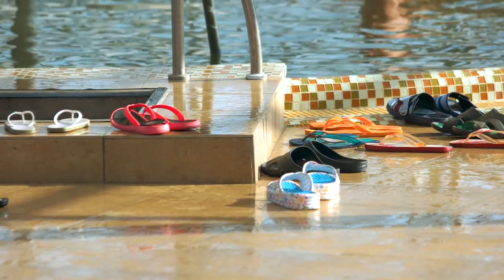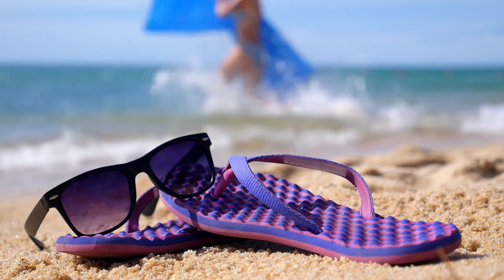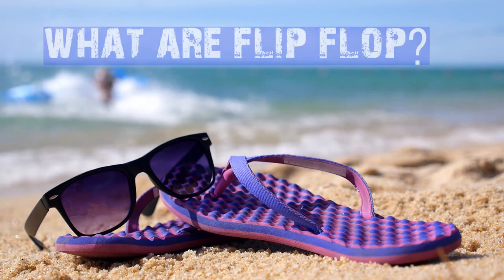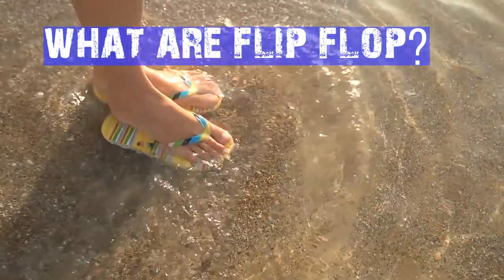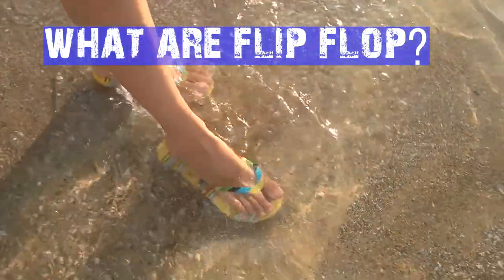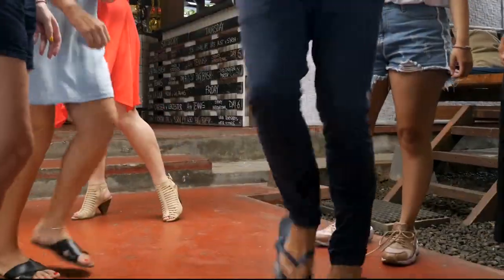So what are flip-flops? Flip-flops are a kind of flat sole shoe that is held together by a Y-shaped strap. The strap is placed between the big toe and the second toe.